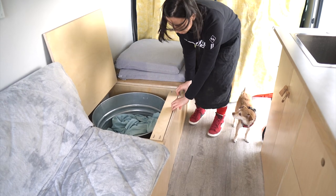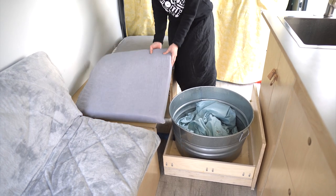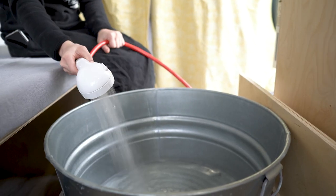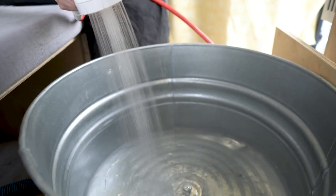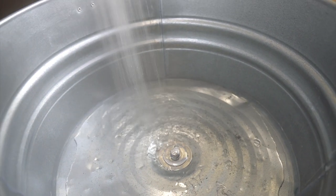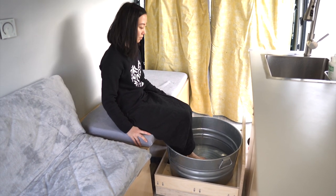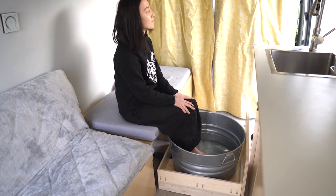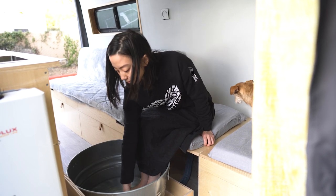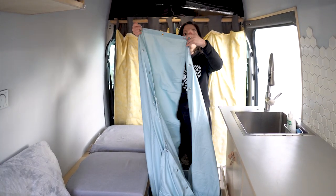After a long trail, I like to relax by soaking my feet in warm water in our little tub. Our shower head connects to the water heater by the sliding door and can be used indoors or outdoors. This also converts into a handy shower by simply hanging up curtains.